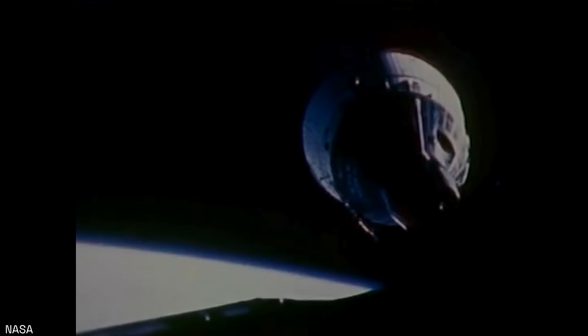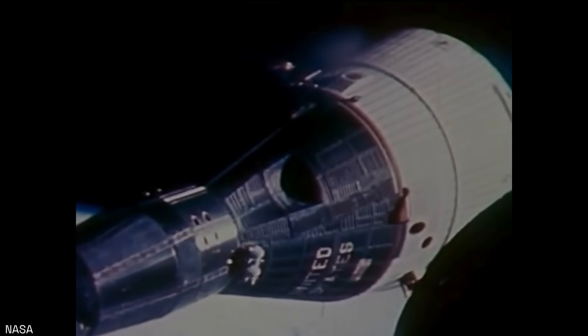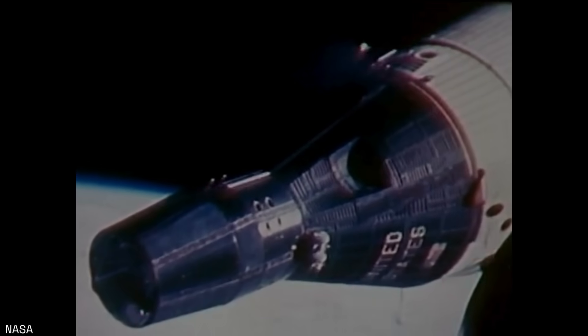Hello, and welcome to Space Flight Histories, a channel dedicated to telling the history of space exploration. My name is Erin, and today we're looking at some of the concepts of advanced Gemini.